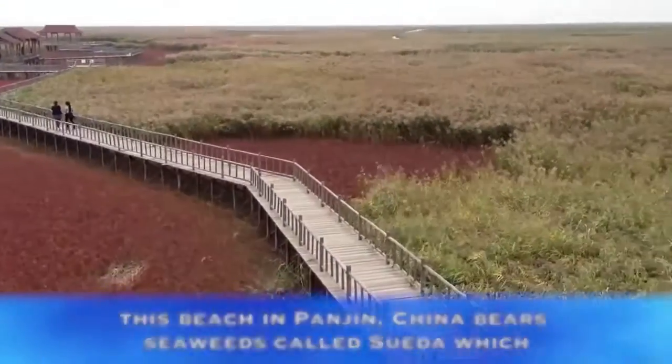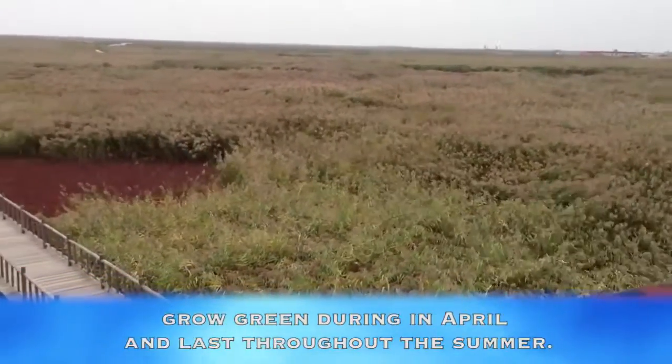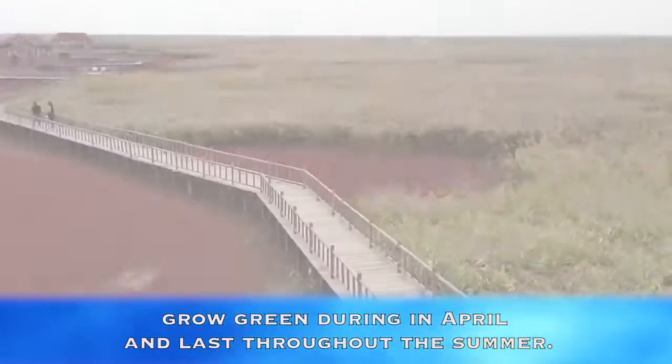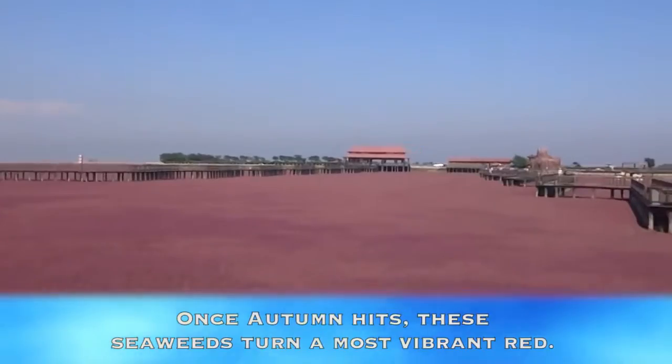Red Beach, China. This beach in Panjin, China, bears seaweeds called sueda, which grow green during April and last throughout the summer. Once autumn hits, these seaweeds turn a most vibrant red.